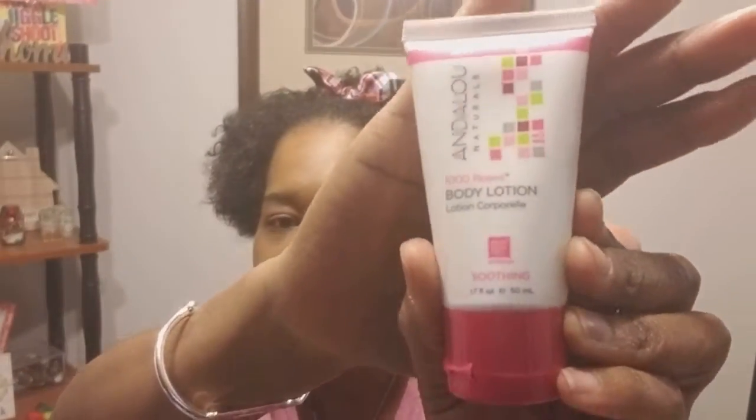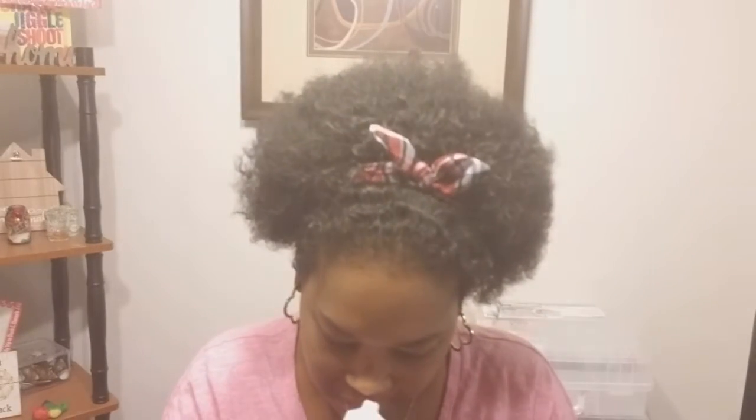So I'm just gonna grab the first thing I see, and this is the Andalou Naturals fruit stem cell science body lotion — the soothing one. Let me see if I can smell it. It has a pretty nice, light scent — not too fruity. I put a little on these elbows. It's not real greasy or anything like that, so it's a pretty nice little scent.